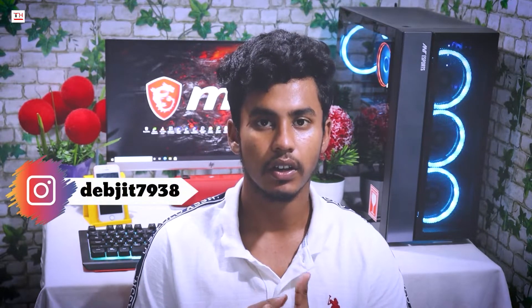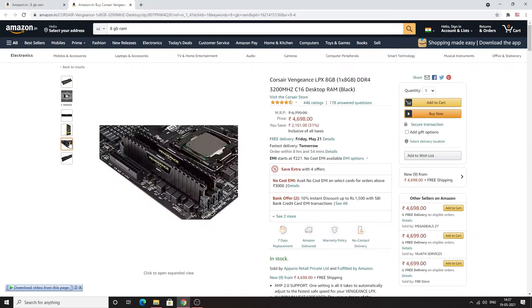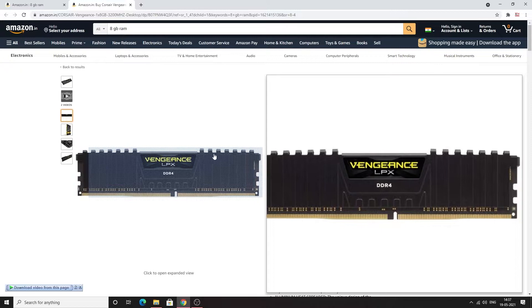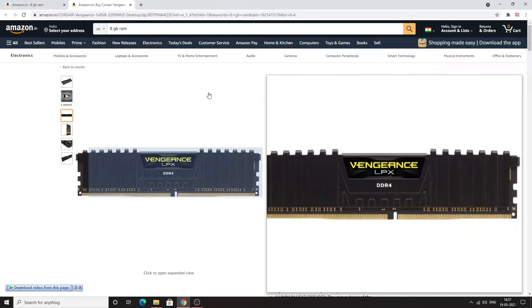This is a very good RAM with overclocking support. It comes in black color. I chose this RAM, but you can choose any RAM — just make sure it is 8GB at 3200MHz. On Amazon you can find the Corsair Vengeance LPX DDR4 8GB 3200MHz. Its price is ₹4,698. This is one of the best and most famous RAMs, which I suggest you buy.